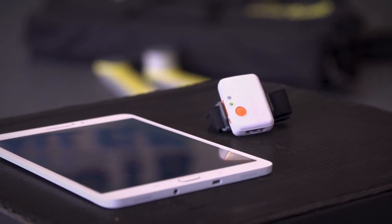My name is Martin O'Reidy and I'm the lead engineer on the Output Sports project and I specialize in signal processing and machine learning of sensor data.